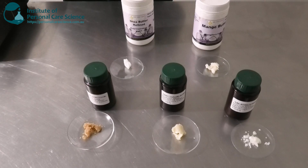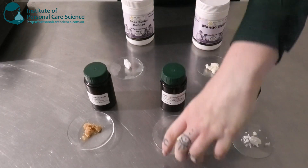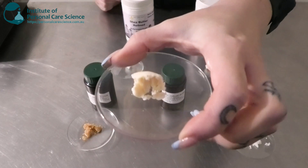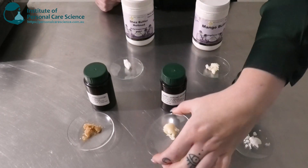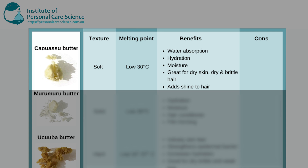My third one is the Cupuaçu Butter by Citrol. This is another soft butter and as you can see it looks a little bit more crumbly and not as smooth as the shea and the mango butter. It also has a low melting point of about 30 degrees. Some good benefits for skin and hair are that it has really good water absorption, which increases hydration and moisture. It's also really good for dry skin, dry and brittle hair, and it tends to add a bit of shine to hair as well, so it's good in things like hair masks and conditioners.